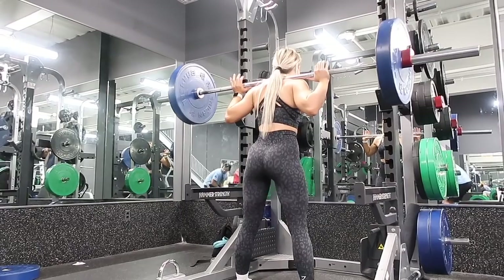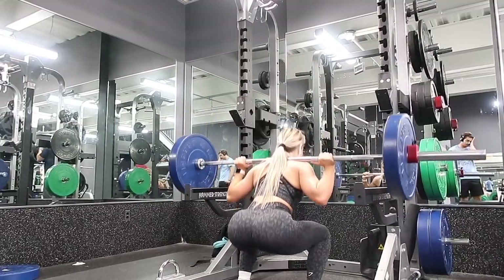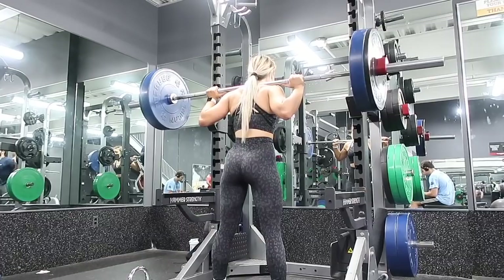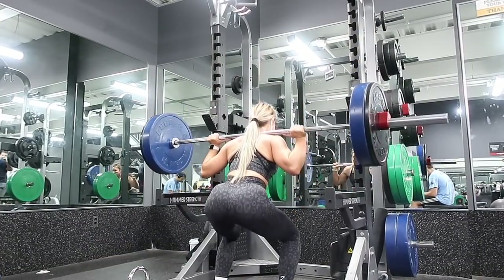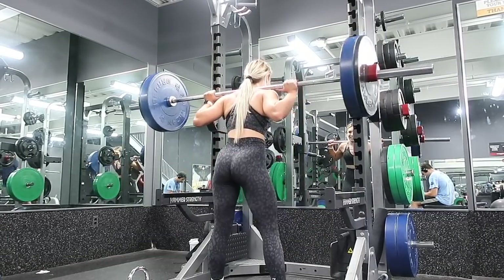I will have a glutes and hamstrings day later in the week. Heading into exercise number one, we're doing back squats — this is a warm-up set and then I'll increase into my working sets. I'm going to do three sets of six, keeping the reps low and working on strength. I don't want to overdo it because I know I'll have a lot of volume with other exercises today.